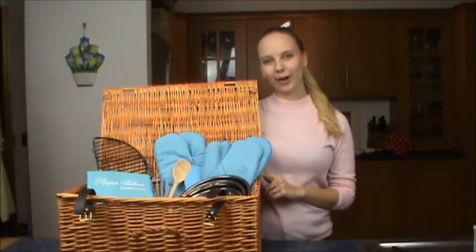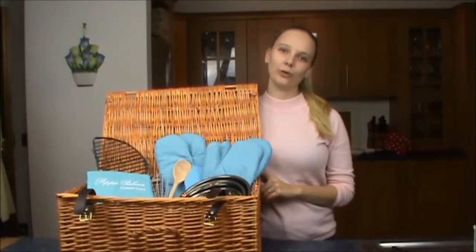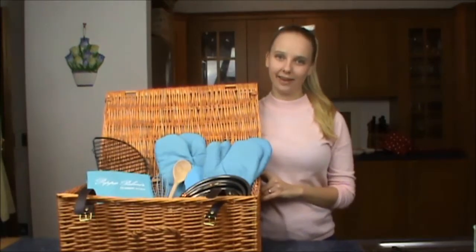Hello and welcome to the Poppy Palmer Hamper Company. This is our first hamper that we've launched and it's called the Great British Luxury Baking Hamper.